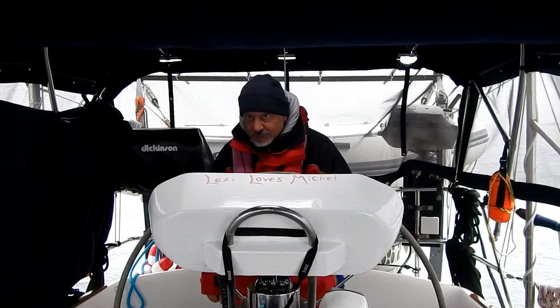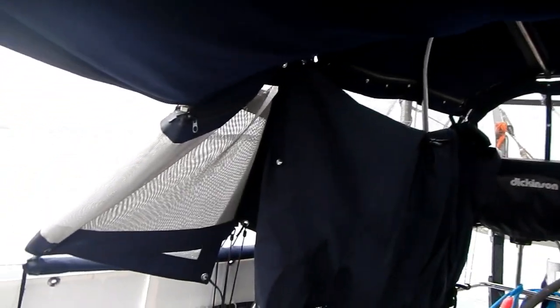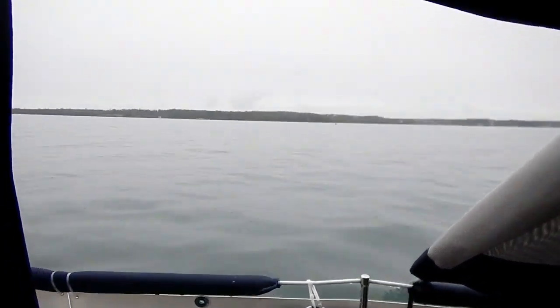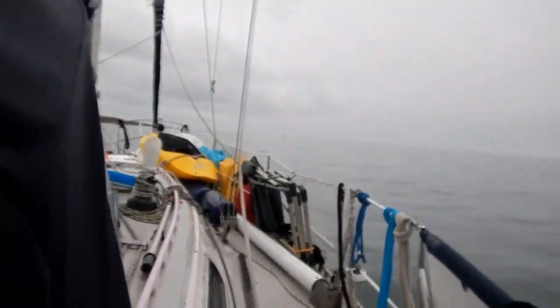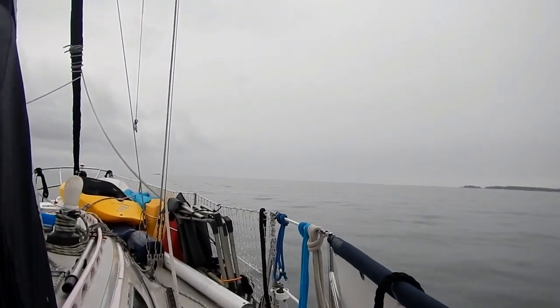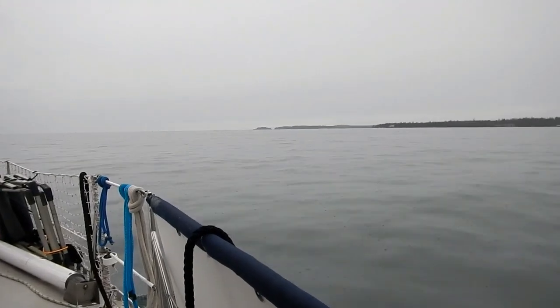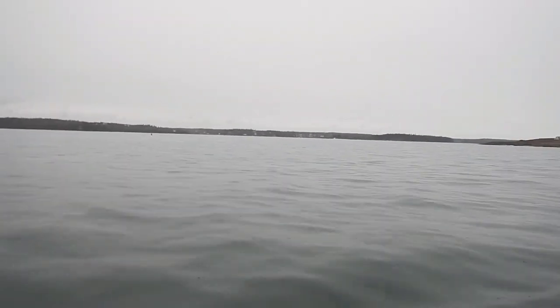All day, motoring in the gray, rainy, miserable fog, as usual. We're in Maine instead of Atlantic Canada. The forecast said 7 to 10 knots of wind, but we actually have 1 to 2 knots. You can see it's dead calm. It just sucks. We're somewhere in Maine.